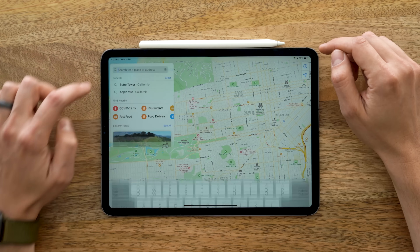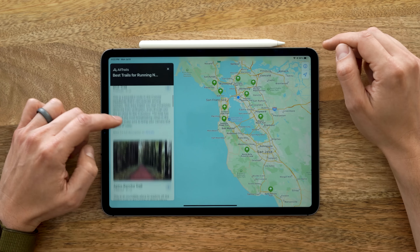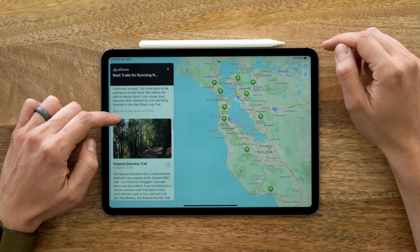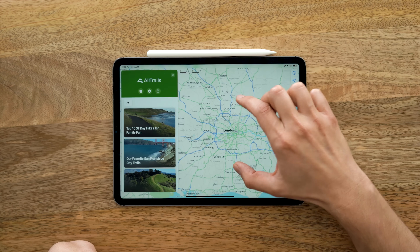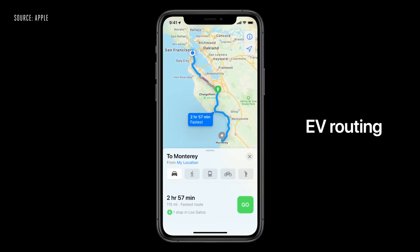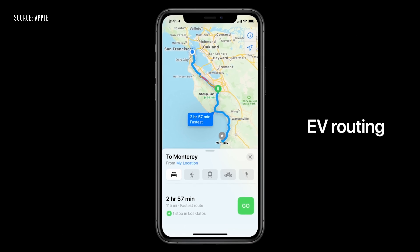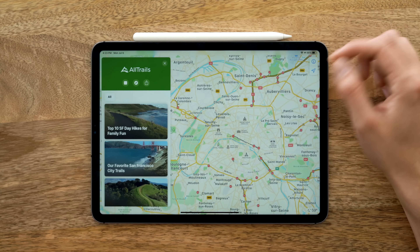In Maps search, there's now a section called Guides with editorial content from other websites showing you trails from AllTrails and similar sources. There are also enhanced maps coming to the UK, Canada, and Ireland. There's also electric vehicle routing so you can find where to charge your car, and they support congestion zones so you know whether you'll have to pay a toll to enter a city.